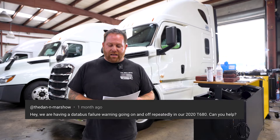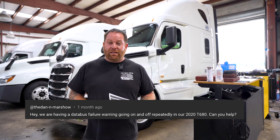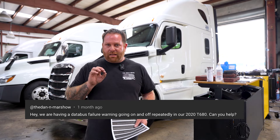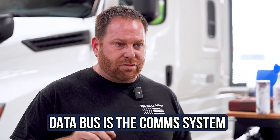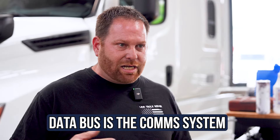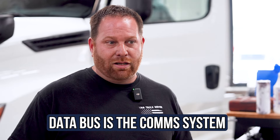He has a 2020 T680 and his issue is that he's having the data bus going in and out. Just so you guys know, a data bus is pretty much like the backbone of your truck, like the J1939 and the CAN system. It's the communication highway of your vehicle.